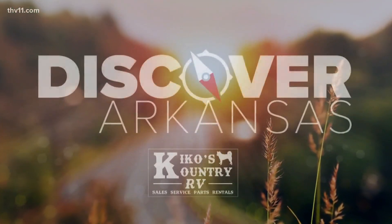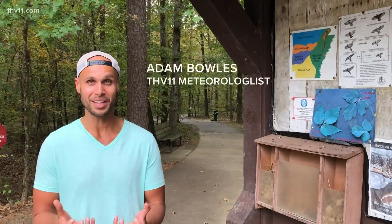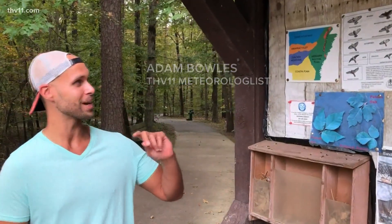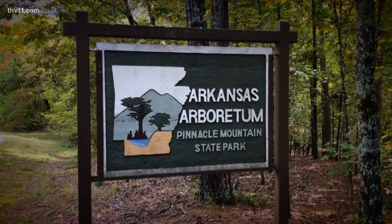I've lived in Arkansas now for one whole year. Can you believe that? I've been everywhere here in Arkansas — East Arkansas, West Arkansas. Eureka Arboretum was so, so nice, but I kind of want to stay close to home after a long day of work. That's why I found Arkansas Arboretum.